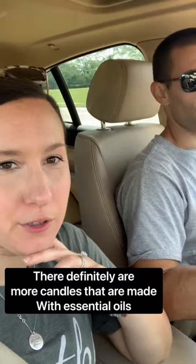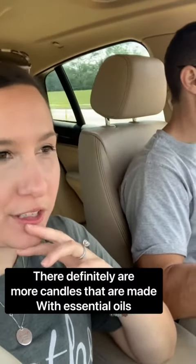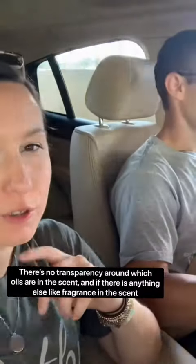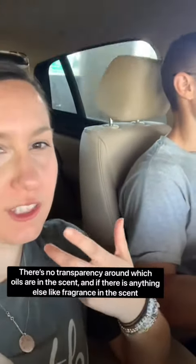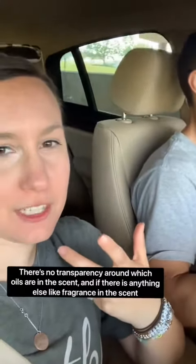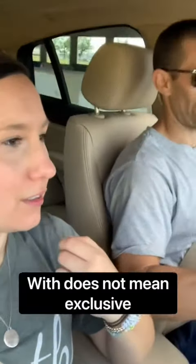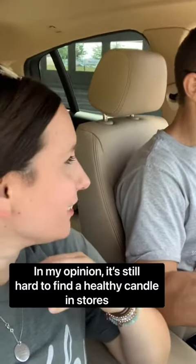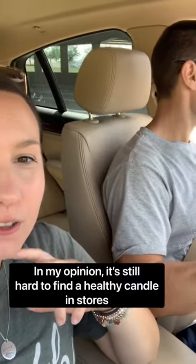Our takeaway is there are definitely more candles made with essential oils. But I want to emphasize 'made with essential oils' — there's no transparency around which essential oils are in the scent, and no transparency about whether that's the only thing in the scent. 'With' does not mean exclusively. So in my opinion, it's still hard to find a healthy candle in stores.